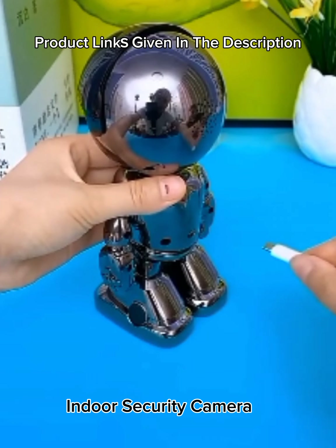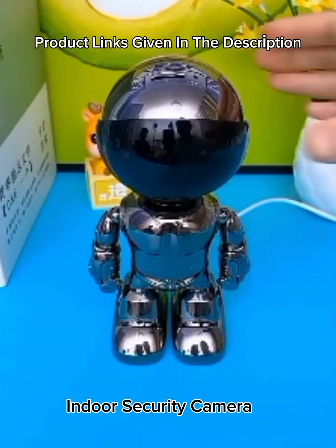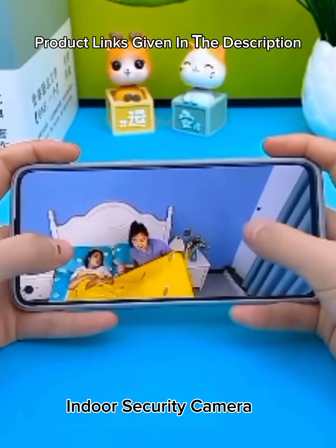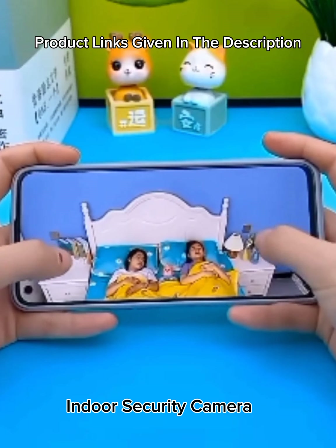Number 36: Indoor security camera — smart Wi-Fi camera, 1080p HD, remote control, pan and tilt monitoring, electroplated metal color, for home and office use.